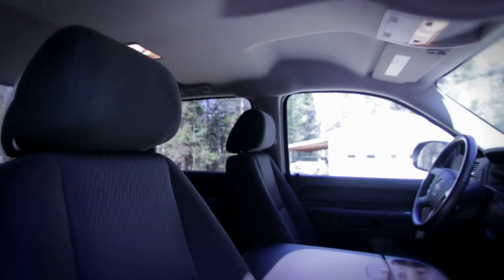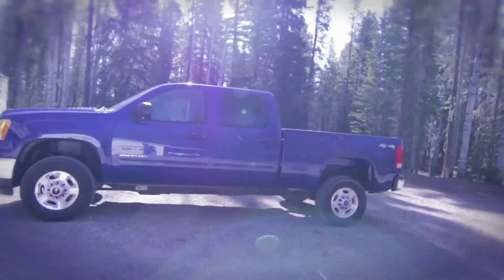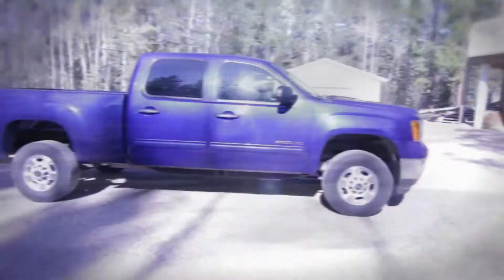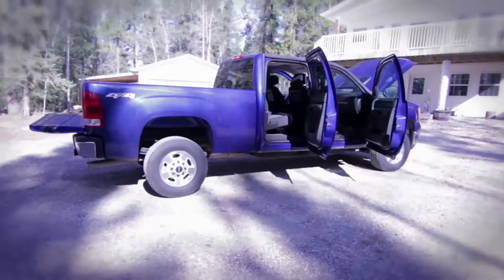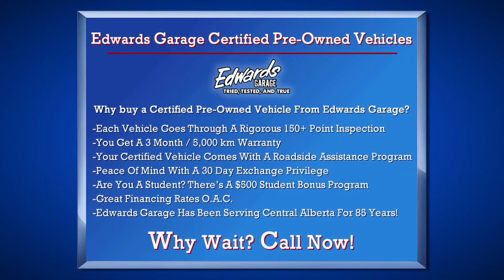With remaining factory bumper-to-bumper warranty and great financing options, what's not to love? You'll also be rest assured knowing that this vehicle qualifies for our certified pre-owned program, which includes benefits such as warranty and vehicle exchange privilege.